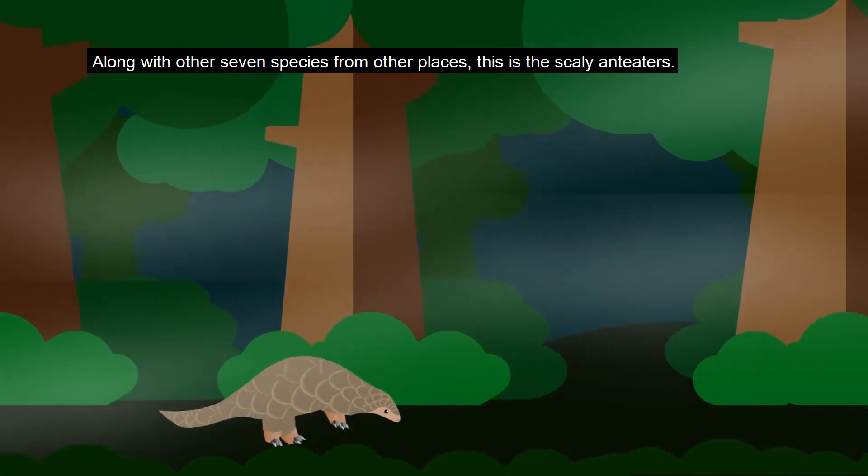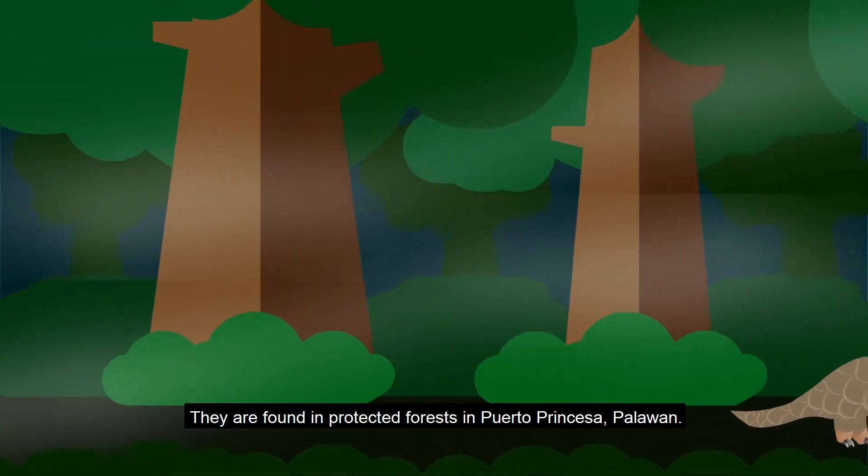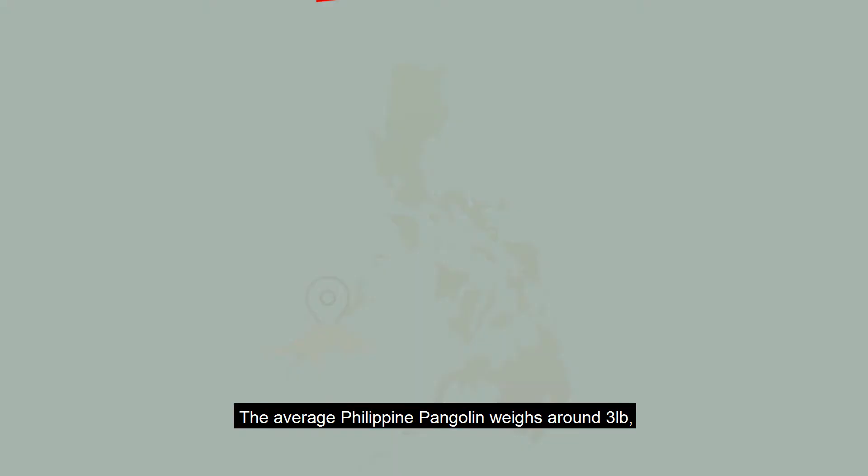This is the Philippine Pangolin. Along with seven other species from other places, this is the Scaly Ant Eater. They are found in protected forests in Puerto Princesa, Palawan.